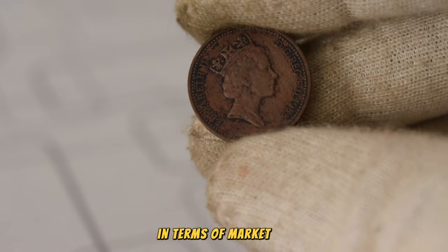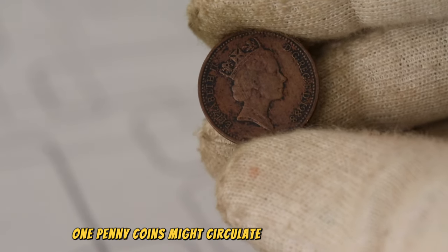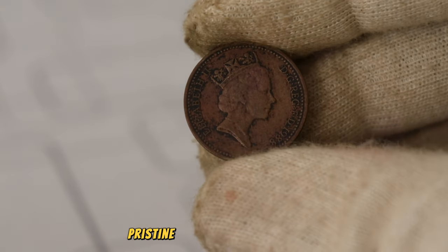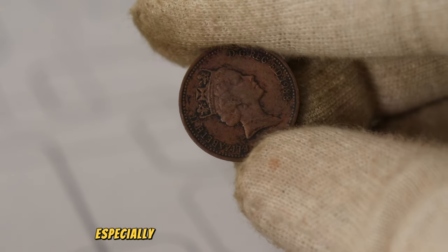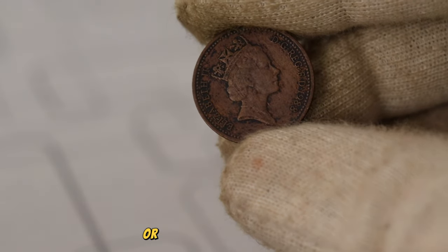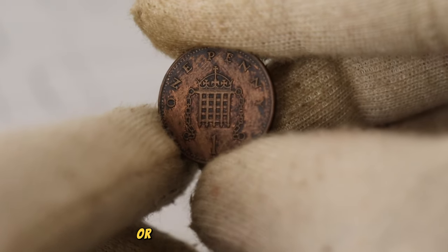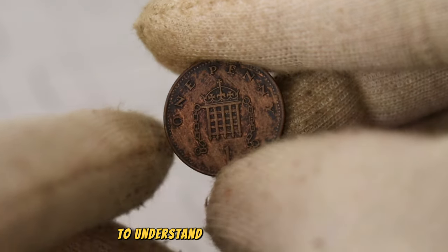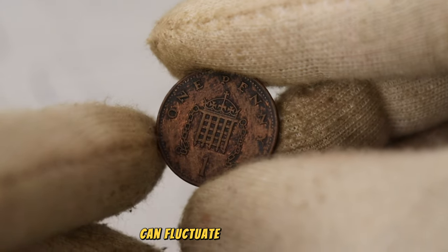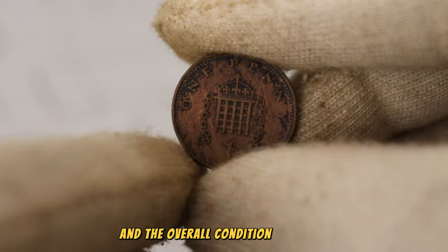In terms of market value, while many 1988 one penny coins might circulate as everyday currency, pristine or uncirculated specimens, especially those graded by reputable agencies, can command higher prices at auctions or among numismatic dealers. It's essential for collectors or those interested in investing to understand that the value of a coin can fluctuate based on demand, historical significance, and the overall condition of the piece.